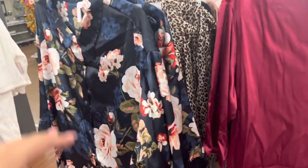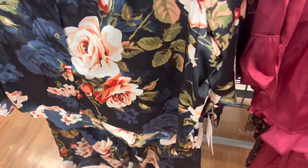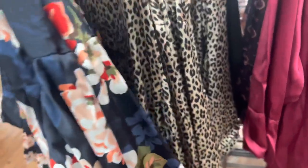These are marked down to $15. It's a two-piece pajama set and they feel super nice — it's like a silk material.